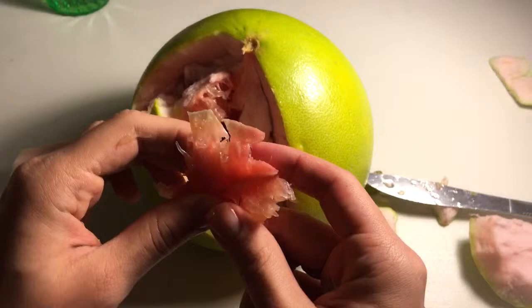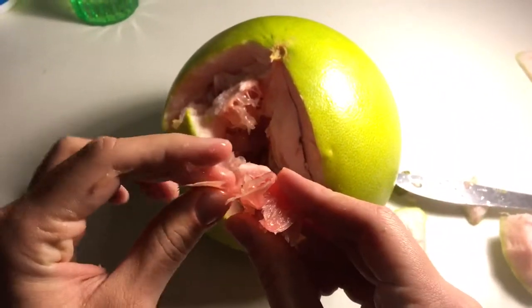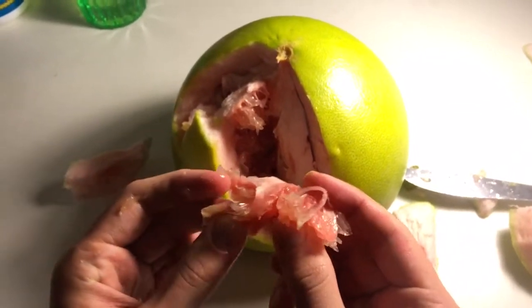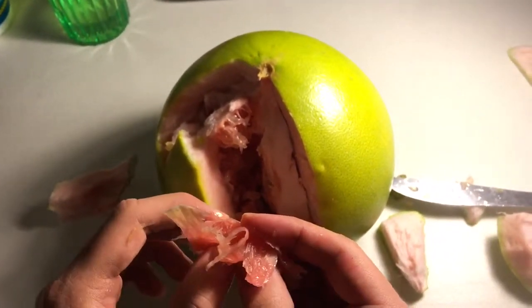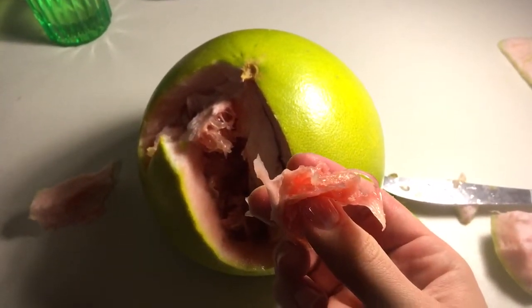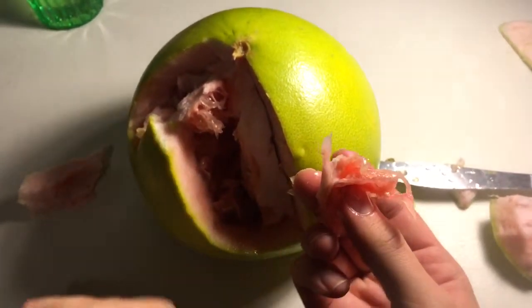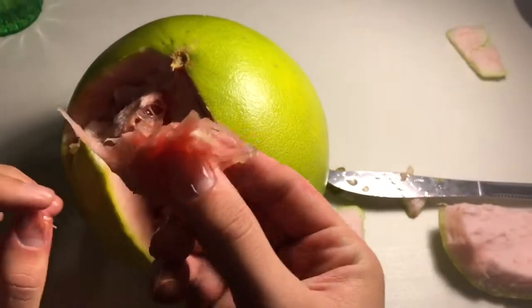It's a bit tough, but it tastes pretty good. It's a little bit bitter and sweet at the same time. If you've had grapefruit, it's very similar, but somehow it doesn't seem quite as strong — it seems a bit more mellow. Some parts of it are too tough to eat; I had to take some out of my mouth because it's very tough. But otherwise it tastes pretty good.